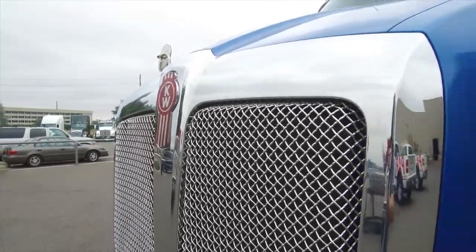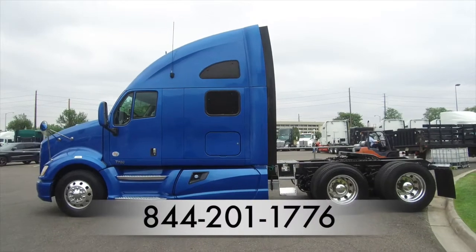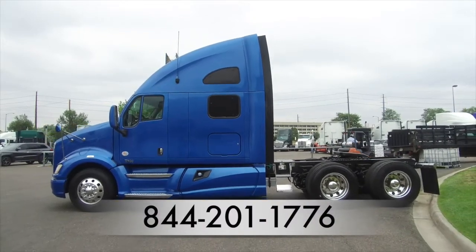Here's another look at the 2013 Kenworth T700. For more information, call MHC Denver at 844-201-1776.